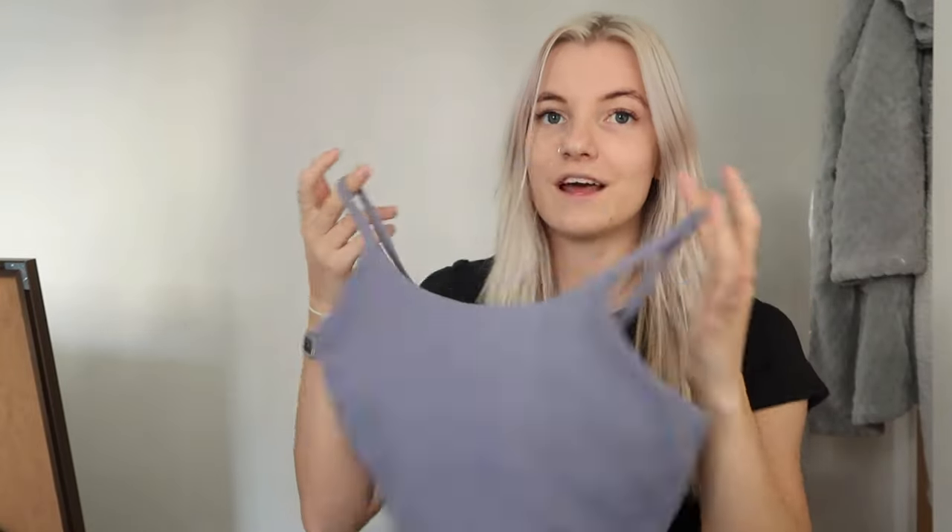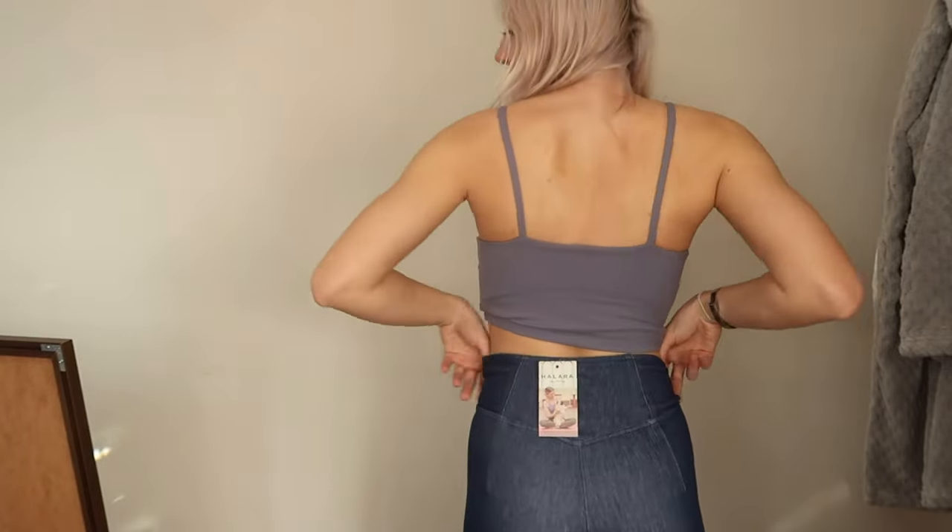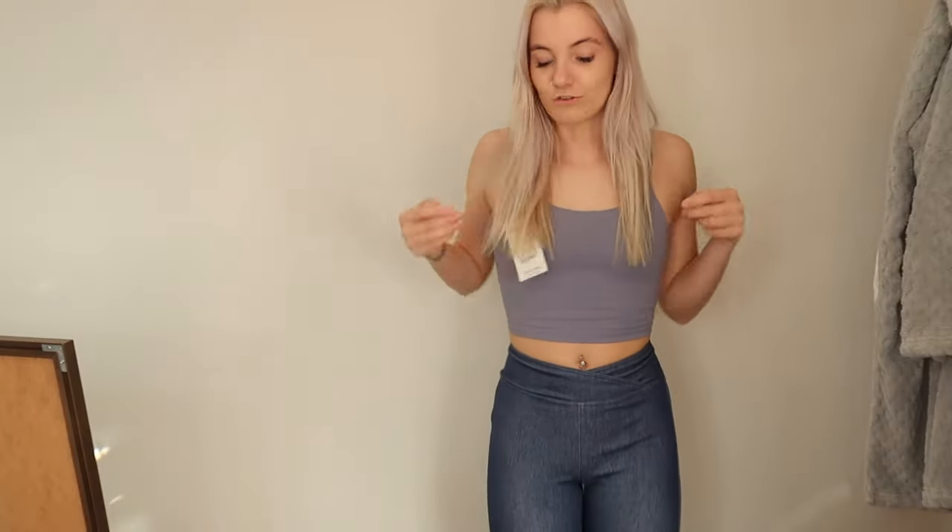Next we have a very cute purple crop top — a lovely lavender purple color. Here's the top on. It's similar to the first top I tried except it doesn't have the open back, so it's more of a basic crop top. The color is just so nice — I don't have anything in this color. It fits me like a glove, which is great because I'm small and things are often too big for me, but this is perfect.